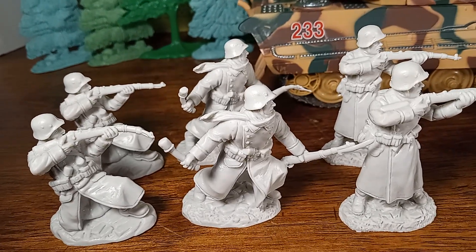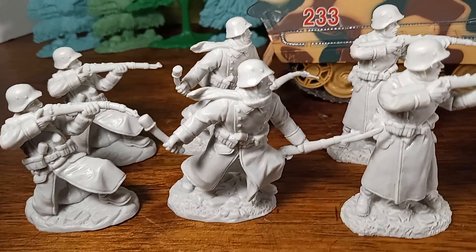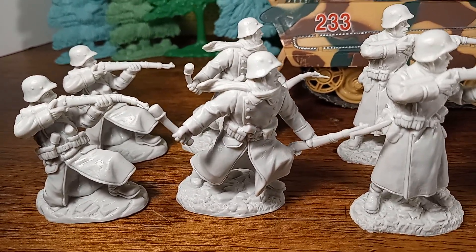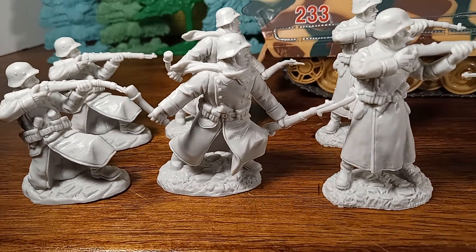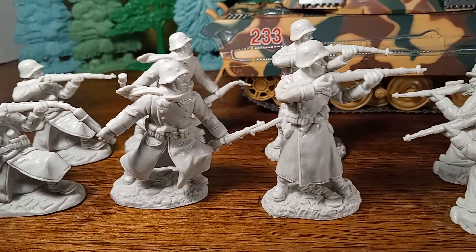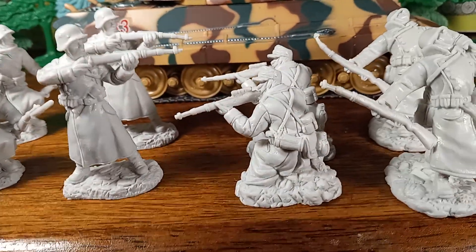My blood sugar is really high today — I woke up and it was almost 400, probably from the grapes I ate last night. Anyway, we have the hand grenade thrower, and the rifleman, and this is a sniper.